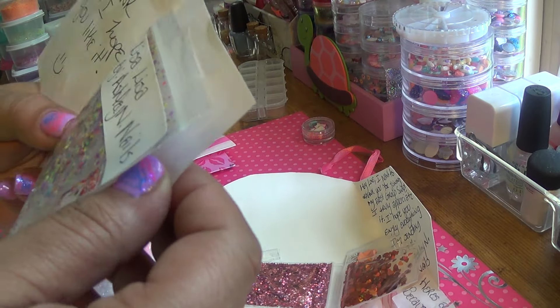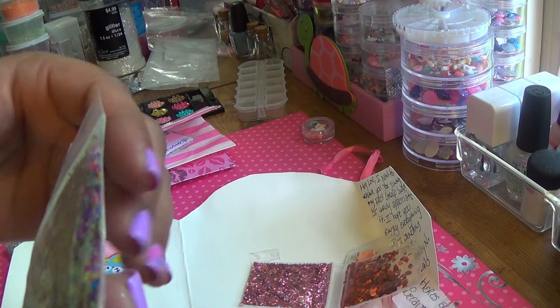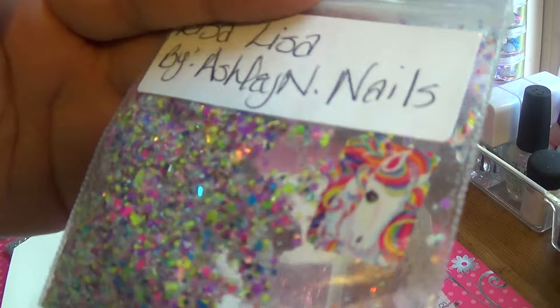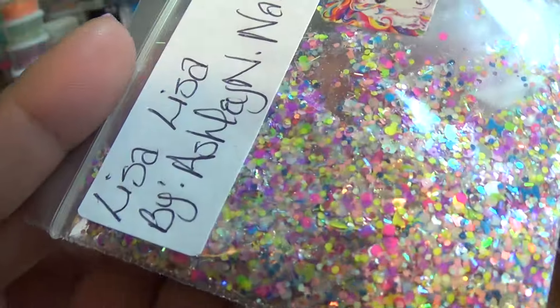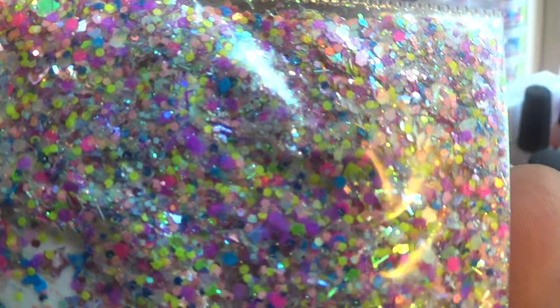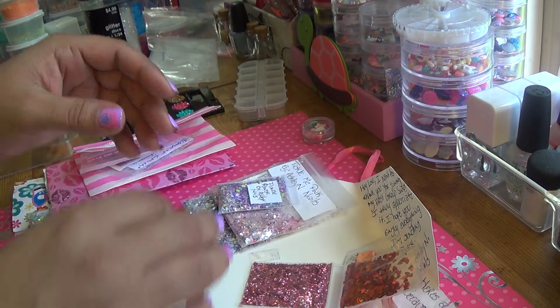Let's see what's in here. Oh, this is my Lisa Frank mix. I hope you like it, Lisa. That is gorgeous. That is so beautiful. She's got some silver holographic hearts. Wow, that is so beautiful. These are gorgeous — one, two, three, four of her mixes.